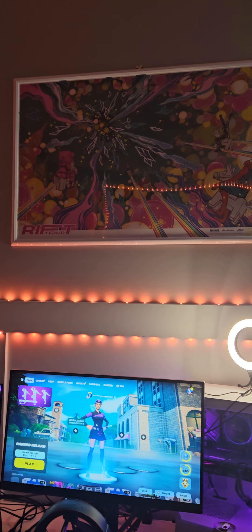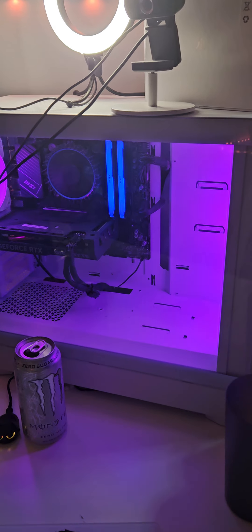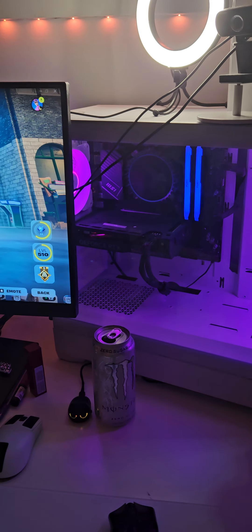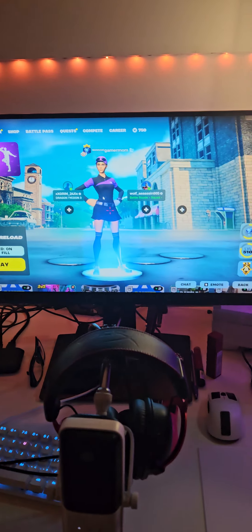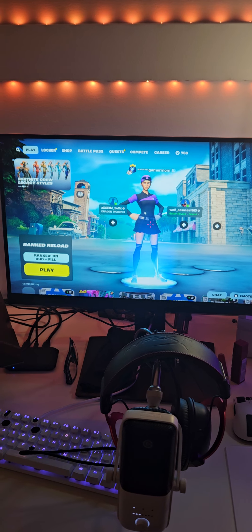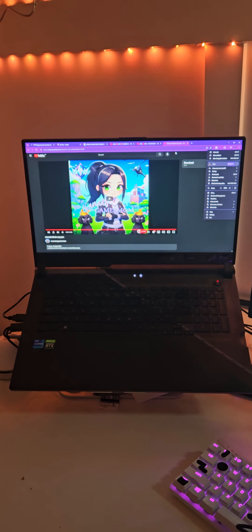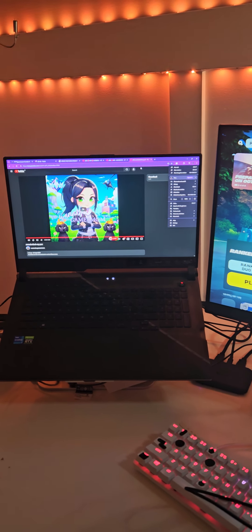I have a special Rift tour poster from someone at Epic. My PC is a 4060 with an i5-12400F — the CPU needs an update. I have a 360Hz 25-inch MSI monitor, and I have a gaming laptop, which is an Asus Rog Strix 3060 with an i7-12700H, and that's my streaming PC.